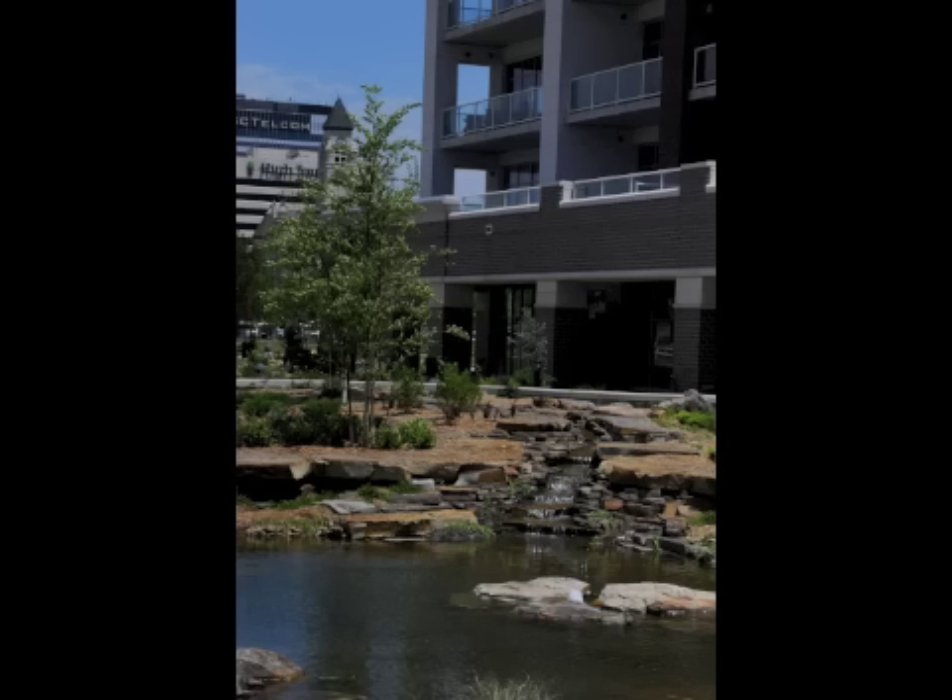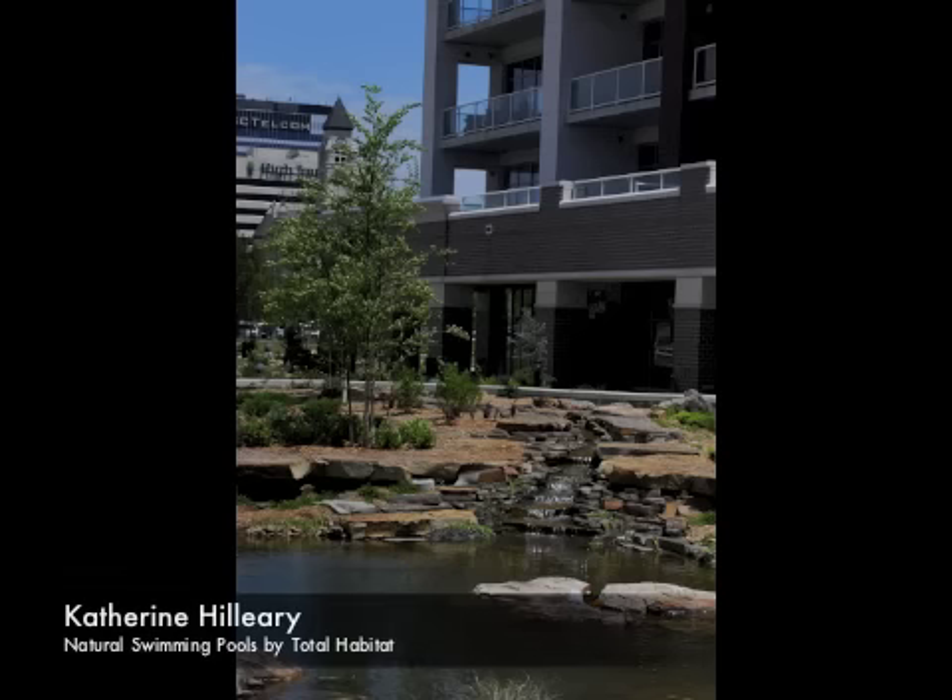The same natural swimming pool technology can be used for commercial purposes, such as the one shown here. This is from the Wichita Water Walk development in downtown Wichita. The project features eight separate ponds and streams, which appear to be connected.